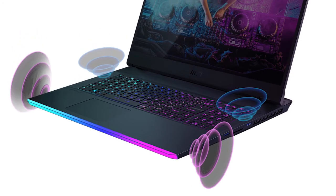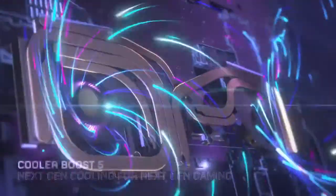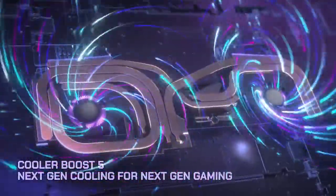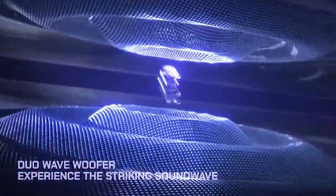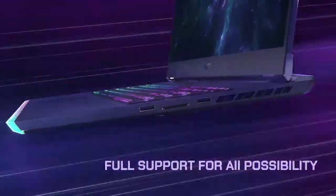It has decent speakers and is powered by a 4-cell 99.9Wh battery. This laptop has two fans which can be customized individually. Overall, the MSI GE76 Raider is a beast, and with zero regret, it is worth every dollar that you pay.